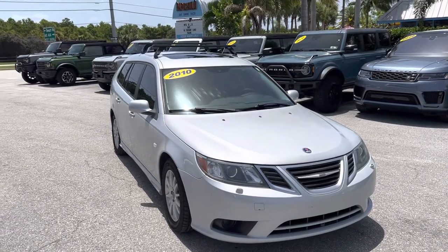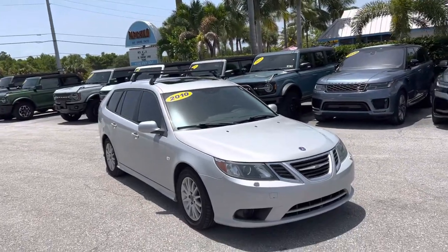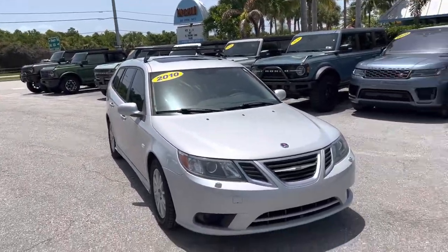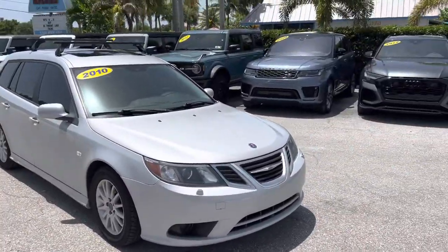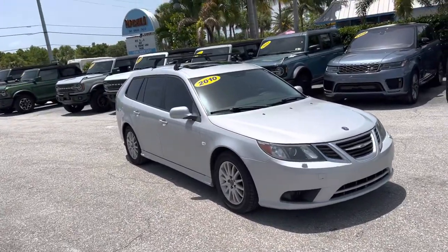Hey everybody, Nick here with Classic Cars of Palm Beach. Today we're doing an updated video on our 2010 Saab 93 wagon. Now this has a lot of miles — it's at about 159,000 miles. This was owned by the last Saab mechanic in South Florida, we call him. Shout out to Kenny — he took great care of this car and we felt very confident taking this in from him.